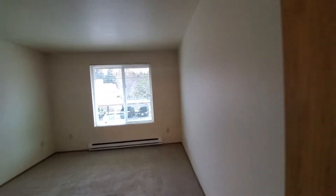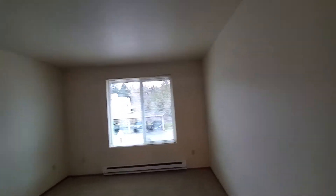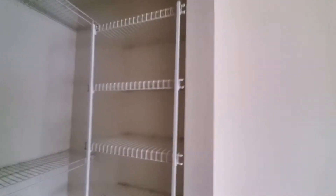This is the master bedroom. This will fit a queen-size bed. Here's a nice little walk-in closet. Lots of room in the closet.